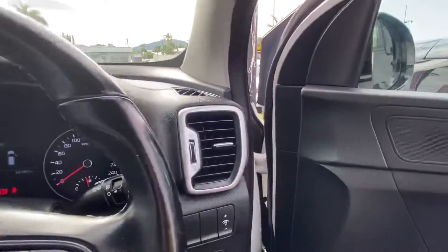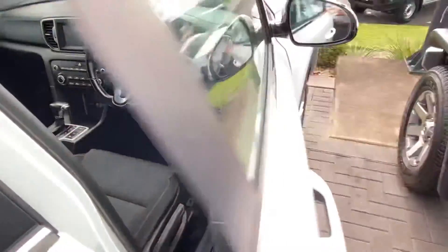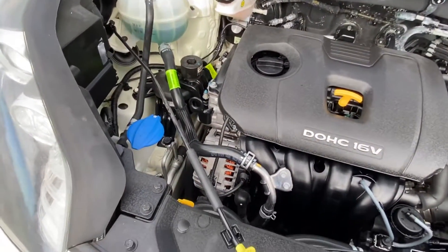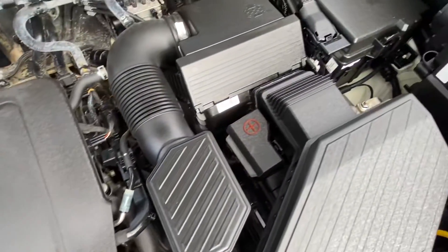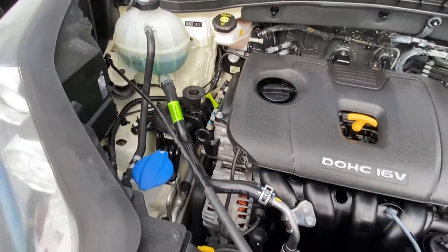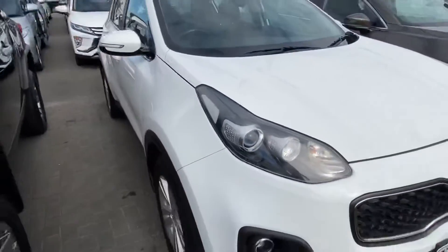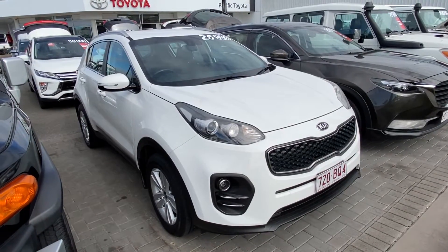Last but not least, we'll have a look underneath the bonnet while she's still running. Beautiful underneath here — nice and clean and tidy, no red dust, rust or anything. As we listen to it run, there's no major knocks, rattles or squeals, and obviously the service has been well maintained. That was our virtual tour of our 2016 Kia Sportage — I hope you enjoyed and look forward to hearing from you soon. Thank you.